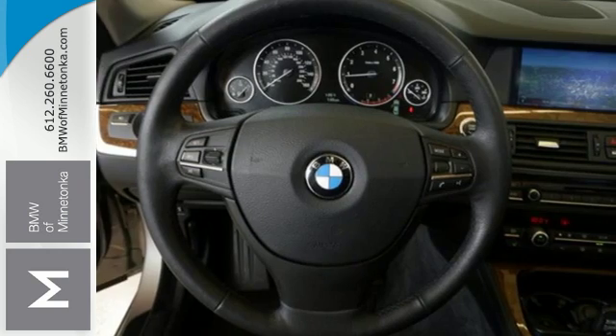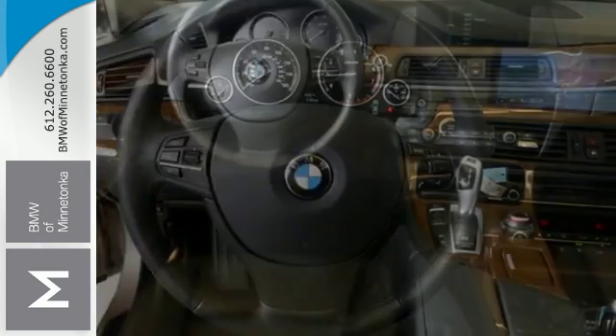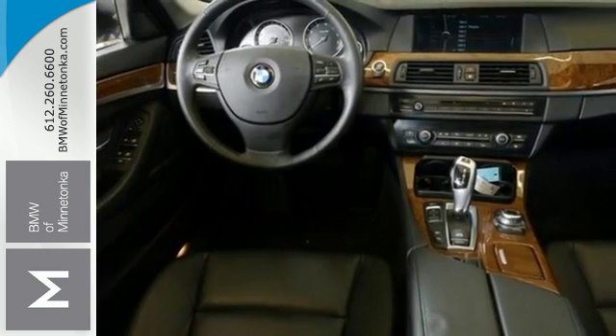It also includes the convenience of push-button start, dual-zone climate control, cruise control, and heated mirrors.